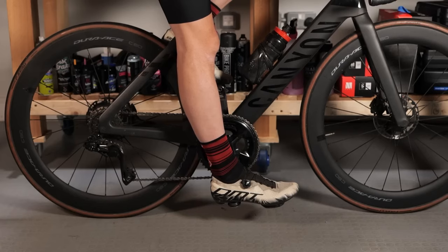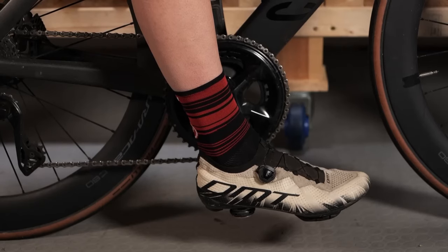Crank at the six o'clock position — straight leg, not completely locked, not bent. That'll get you started. It's a good starting point.